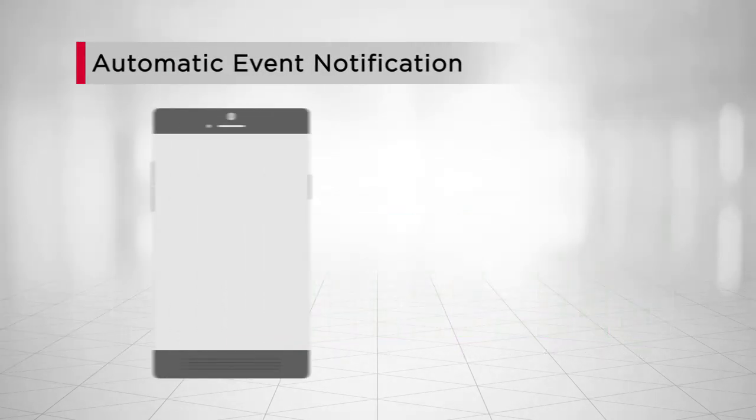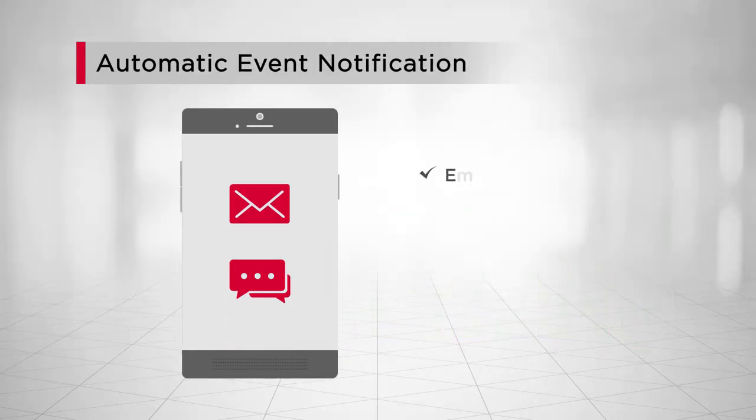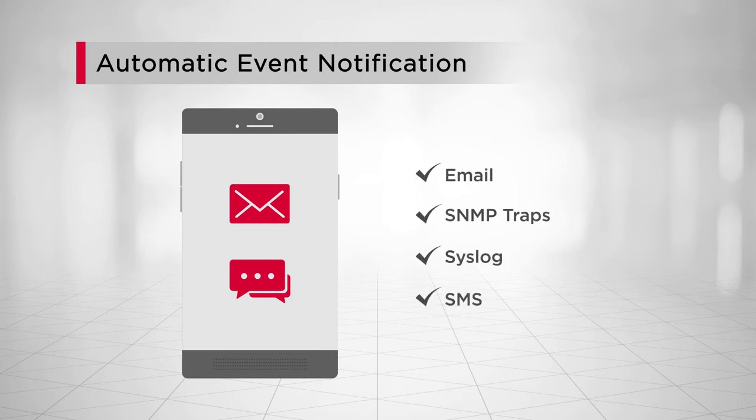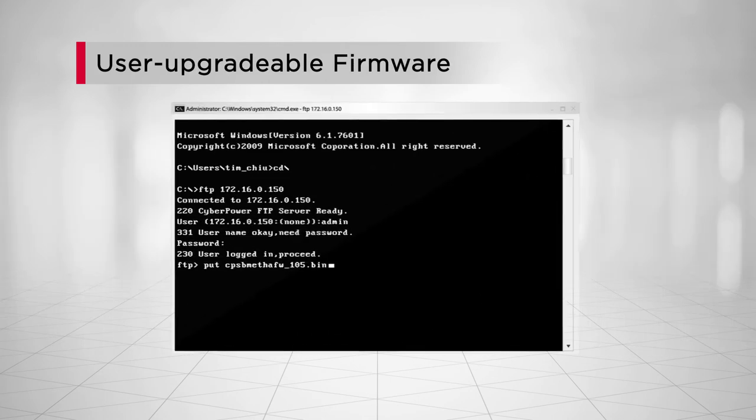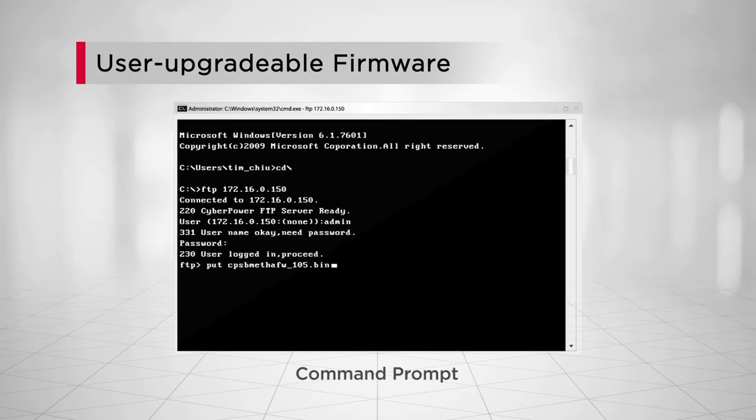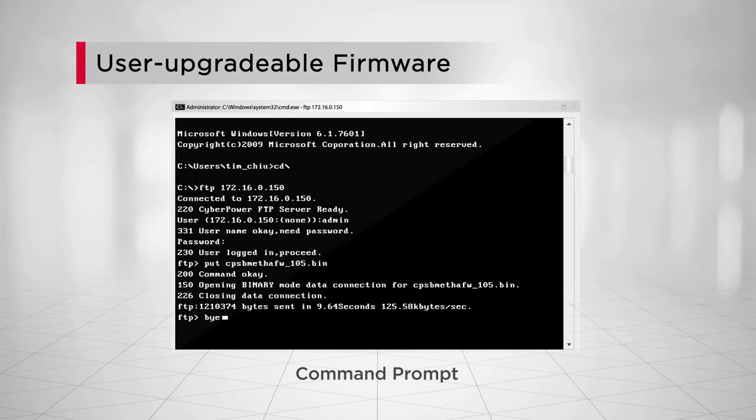The BMS supports event notification via email, SNMP traps, syslog, and SMS to immediately inform users of system events. It also allows quick and easy upgrade of the firmware by using the command prompt, ensuring the BMS functionality is kept up to date.